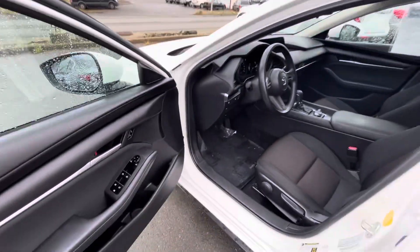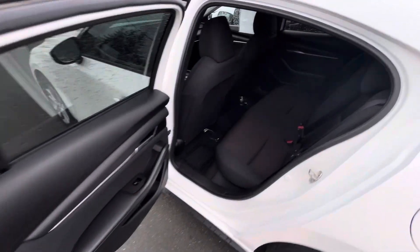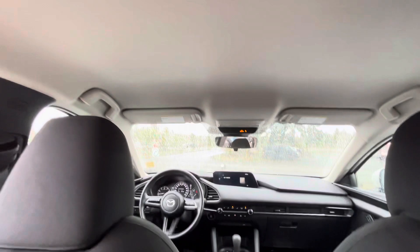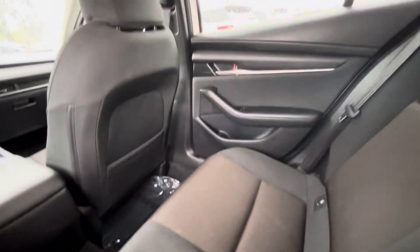I'm going to pop the trunk while I'm here too. I'm six foot for reference — when I jump in here I have tons of space, I'm comfortable. And it looks great. Like I said, with the light headliner it makes everything more bright in here, so it's not as dark and gloomy — it's amazing.